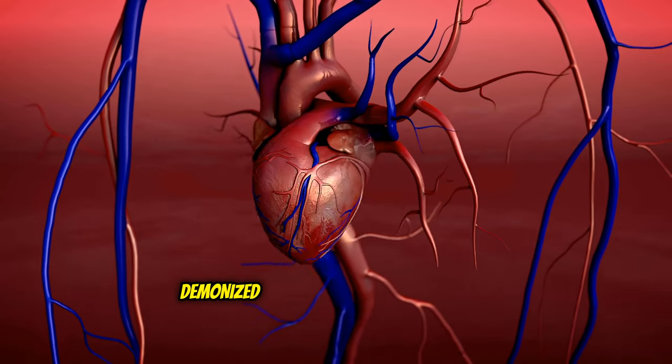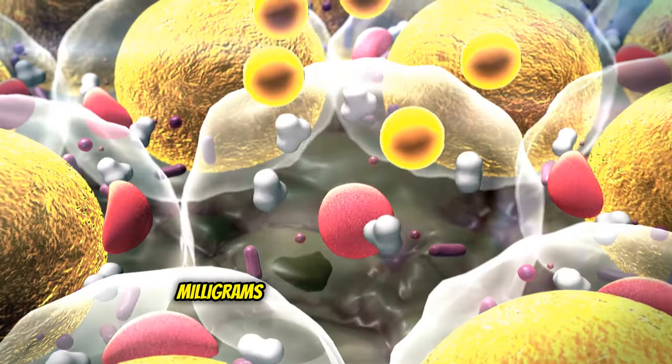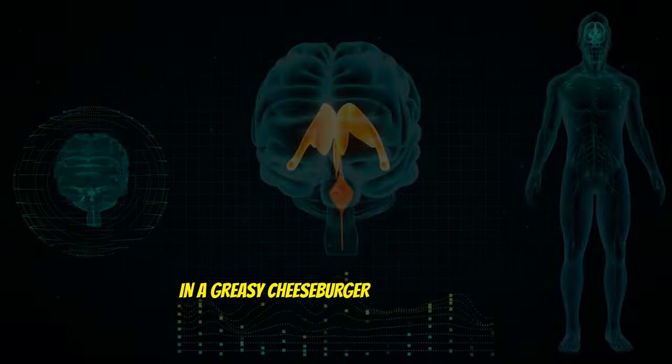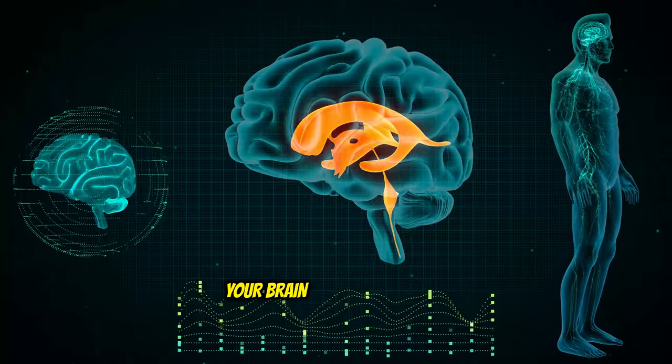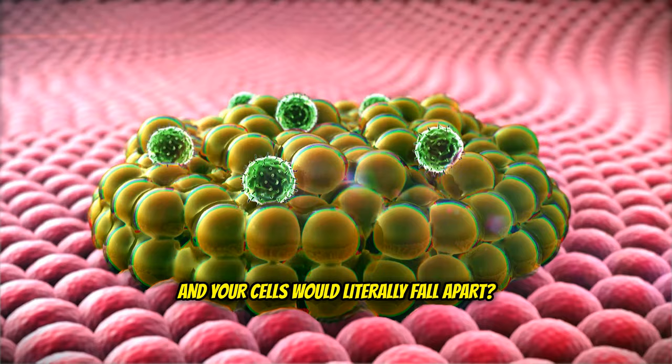What if I told you that the molecule demonized as a heart disease villain is so crucial that your body produces 3,000 mg daily, more than triple what's in a greasy cheeseburger? And without it, your brain would shut down, your hormones would crash, and your cells would literally fall apart.